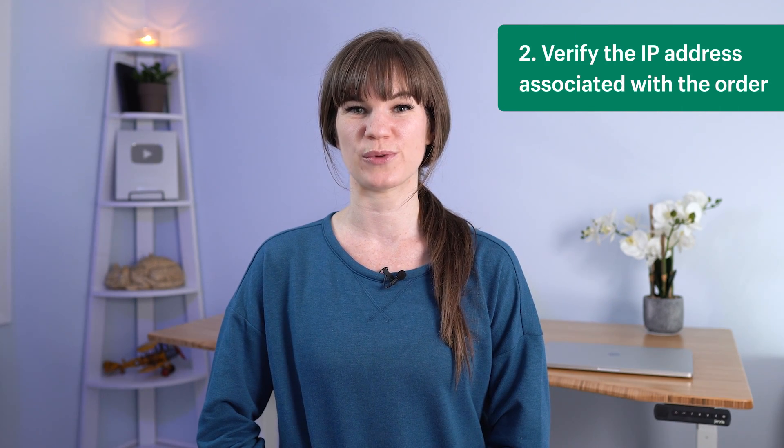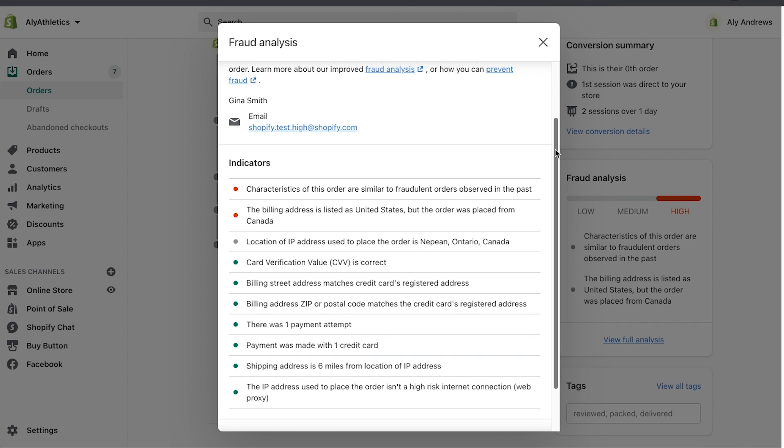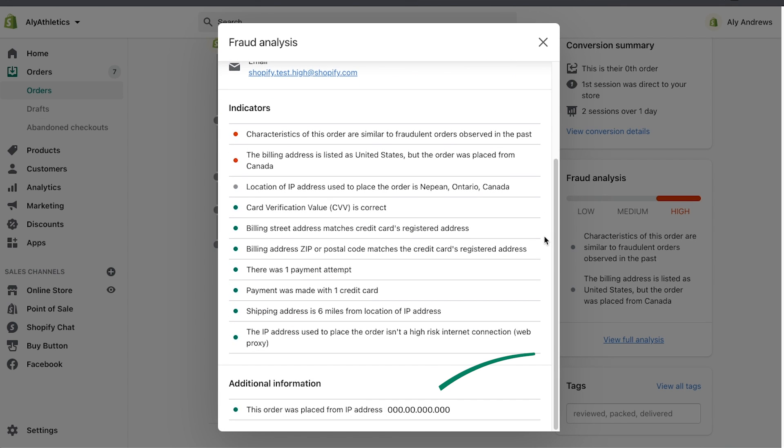Number two, verify the IP address associated with the order. Under additional information, you see the IP address. An IP address is a set of numbers that identifies each device that uses the internet or network. Think of it like a house address, but for computers or other devices on the internet. An IP address can help you learn more about where an order came from. You can use the online tools listed below to look up a geographical location, internet service provider, or other details about the specific IP address.